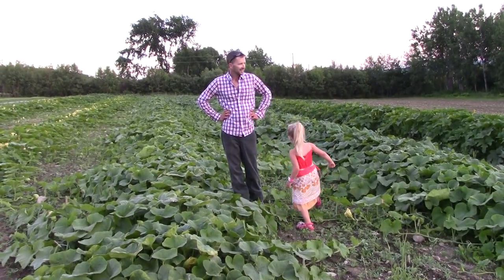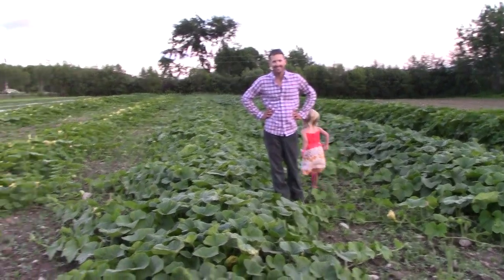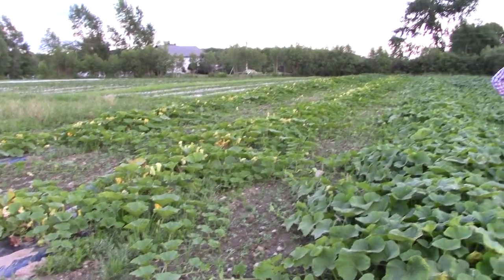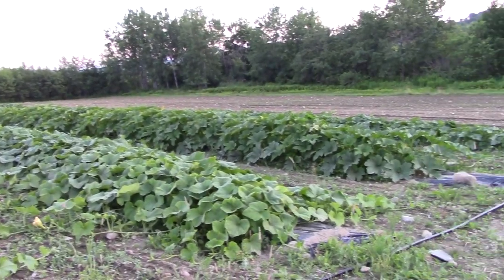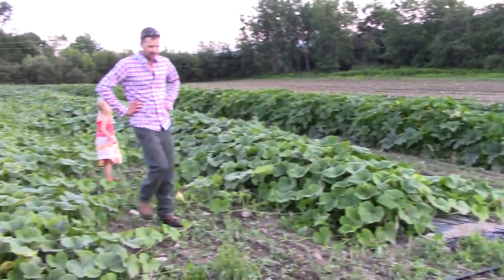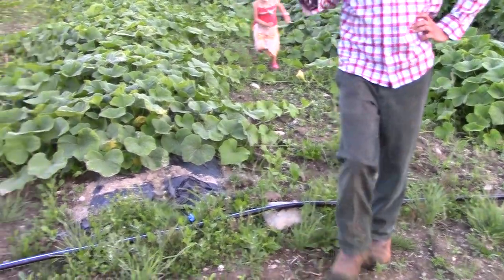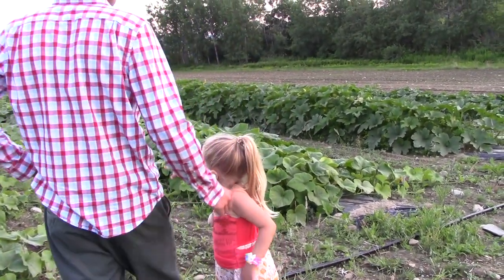The squash are booming — absolutely going crazy, squash for miles. If we can't grow strawberries up here, we know we can grow squash. They love it. I think it's because the soil is so heavy and damp. They're thriving, and we had two cover crops last year so there's tons of fertility.